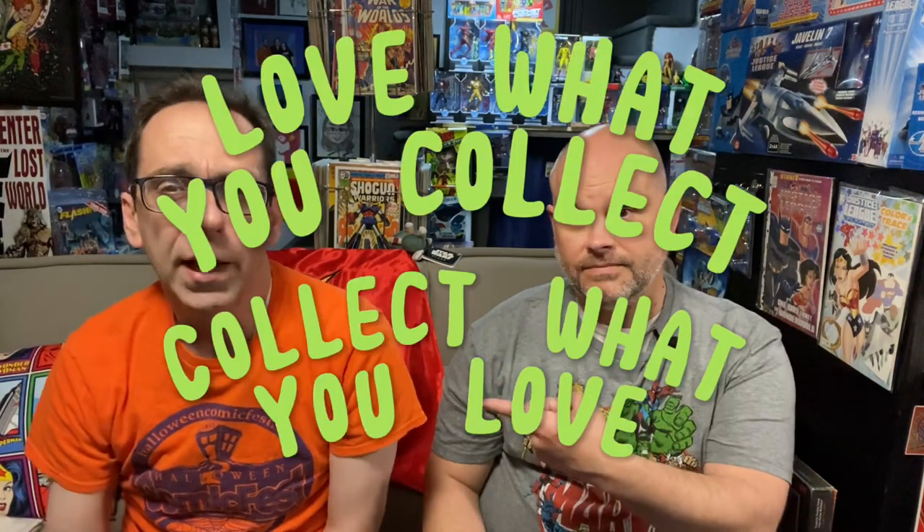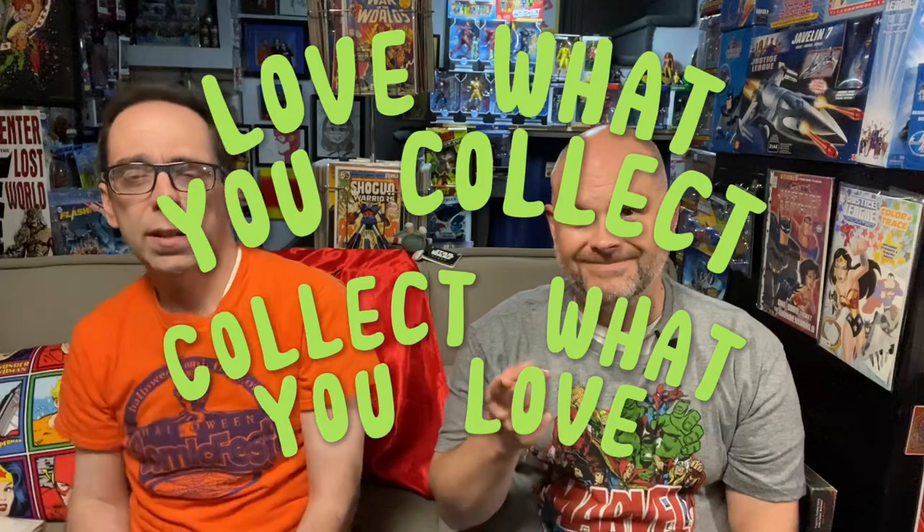If you like this, subscribe for more, give us a like, comment, let us know what you think, share us with your friends. And until we see you again — love what you collect, collect what you love. We'll see you next time.